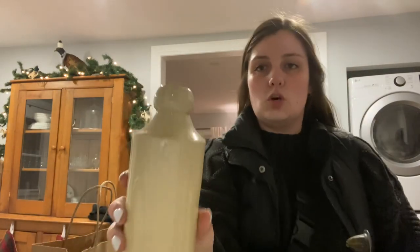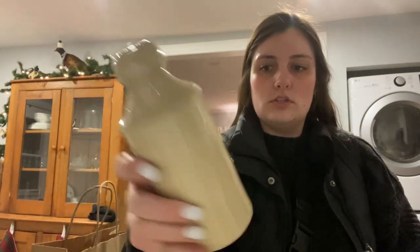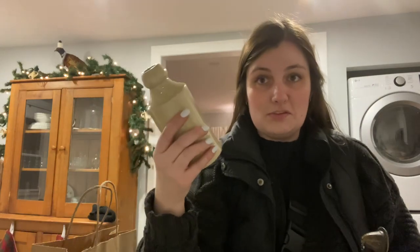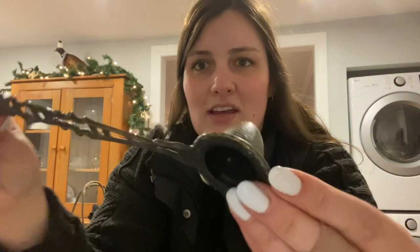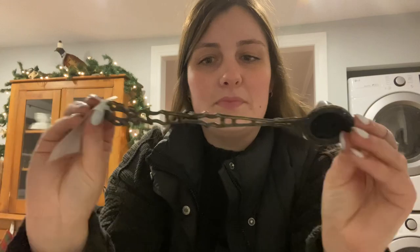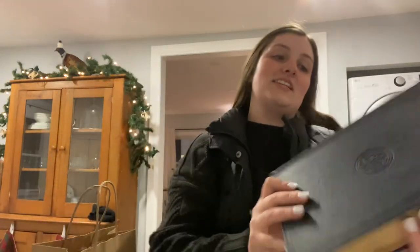I got this stoneware bottle — it's beige, it's old, has a nice whatever. Anyways, I got this bottle. I got this candle snuffer — and oh my god, this dog! A lot of patina on it and I just really like the shape — it's just funky, like I've never seen one like this before.